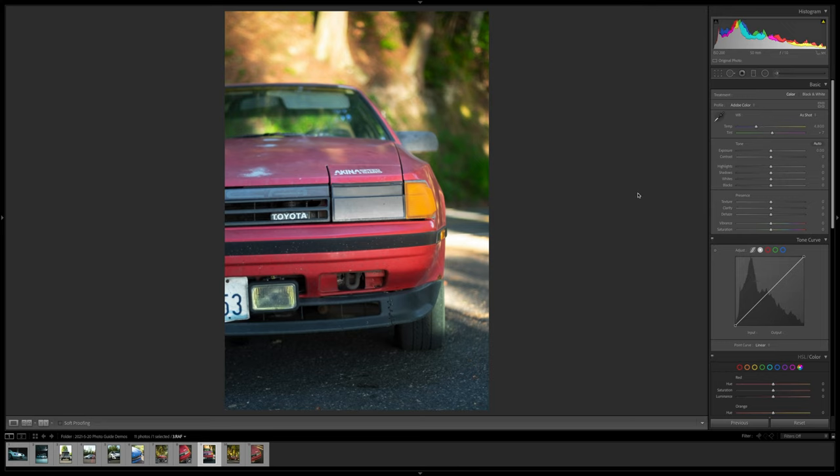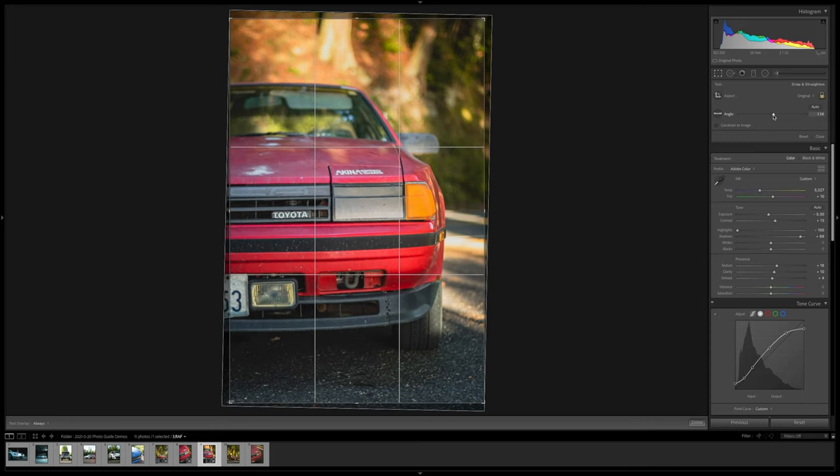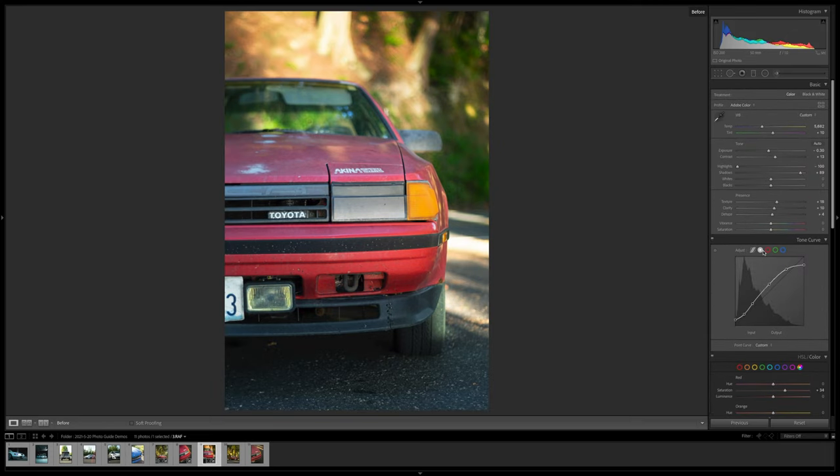Now let's quickly do the same thing to the third photo — paste the settings over and make our tweaks. First let's get it angled properly. We've got some weird colors going on so I'll warm it up a little. Honestly, that's already pretty good — I just need a little bit of white balance shifting and maybe a little more vignette since it's a more dramatic photo. You can see just how quick that is when you have similar photos from the same set — you can quickly copy and paste and make some small tweaks, and there you go.